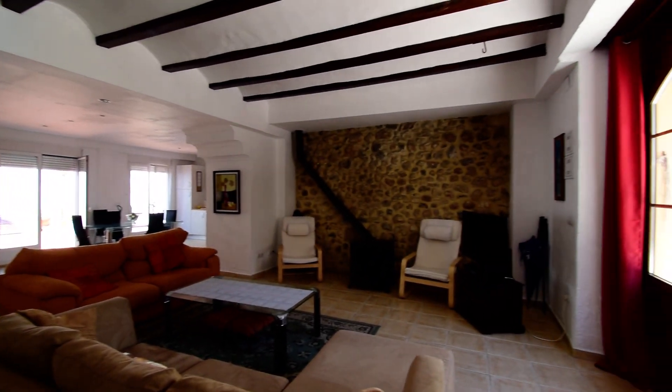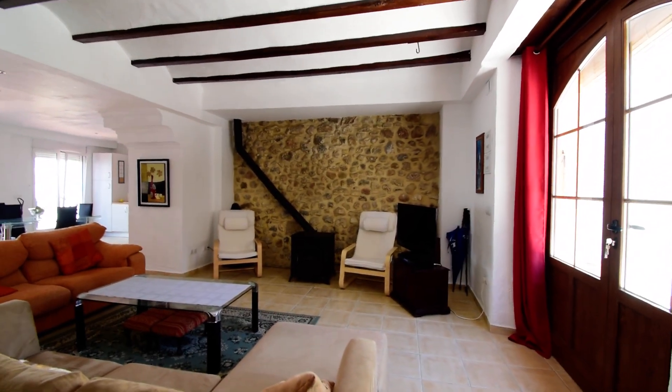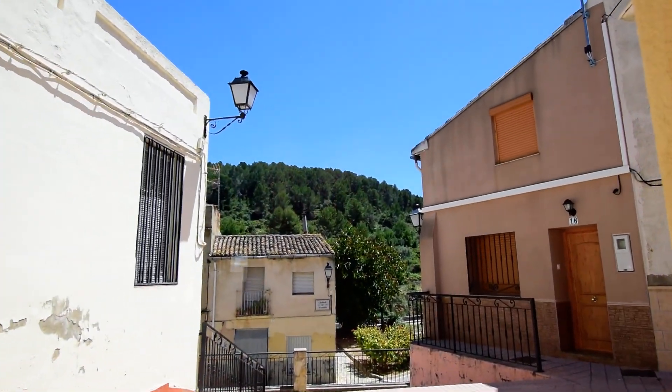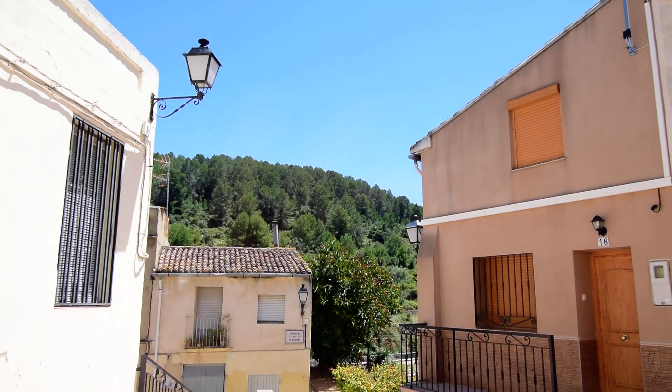Beautiful room that we've got here with plenty of light coming in from the outside, which I'll show you. You can see the mountains in the background.